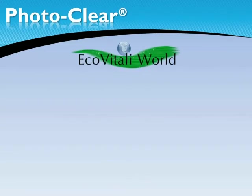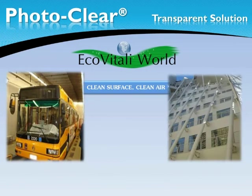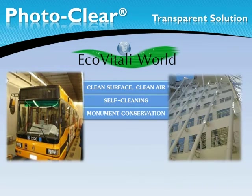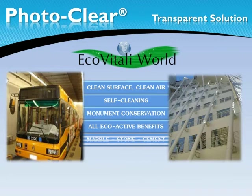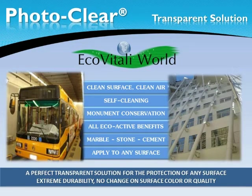Photoclear is a transparent solution applicable to almost any surface, 100% eco-active with special capabilities of extreme durability. Photoclear maintains the surface clean and free of bacteria, mold and other organic agents due to the nanostructure unique of Photoclear. Photoclear gives you a high reduction in maintenance costs with the added benefit of pure air.